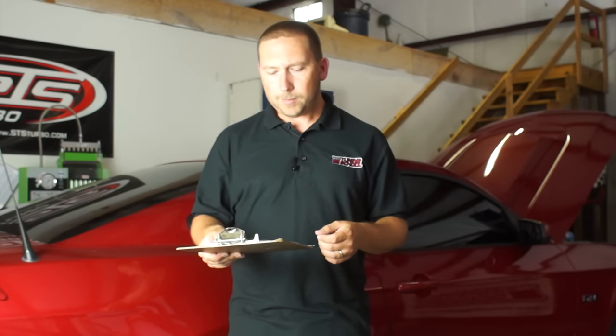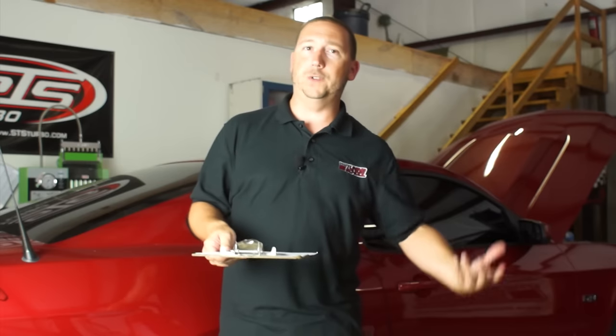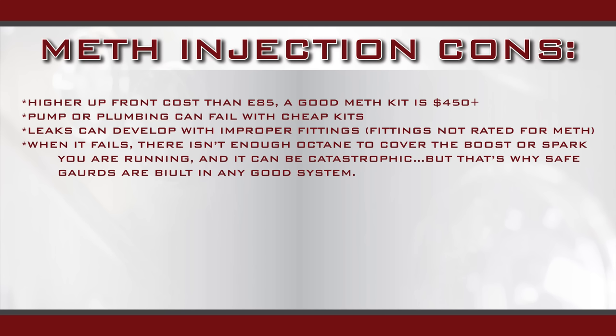Some of the drawbacks to methanol injection: it does have a higher upfront cost than if you were to just run E85. To buy a good kit — and I would only buy a good kit — you're going to spend at least 450 bucks. They have to put good seals in the pumps, good seals at the joints, fittings, and plumbing. If you don't have good quality stuff, it will eventually eat away at those points, you'll develop leaks, and that meth doesn't make its way into the charge pipe like you want. Leaks can develop with improper fittings, but with a good kit it should solve most of that.